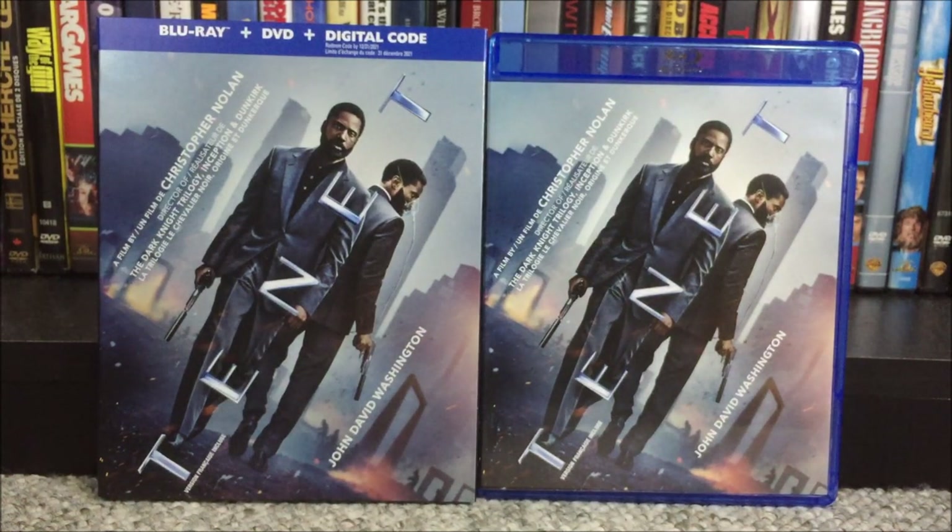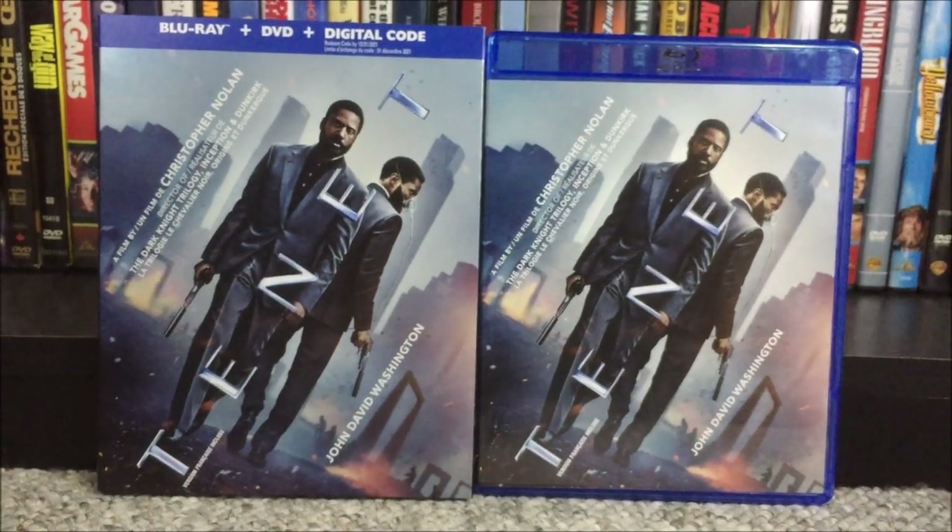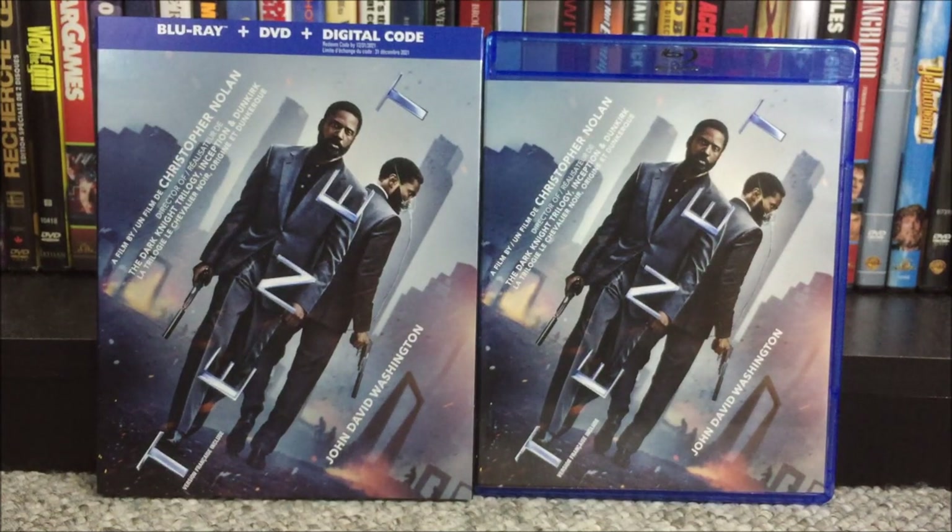Now let's get on to the review portion. So what did I think of Tenet? I did see this one in theaters back when it came out on August 28th. This one had a really odd releasing schedule — it was pushed back many times. It was originally supposed to come out July 17th, then pushed to July 31st, then August 12th, then they settled on August 28th internationally and September 4th in the US. It was supposed to be the big event movie that was going to bring back theaters, which it did not — spoiler alert. It didn't really work out domestically.